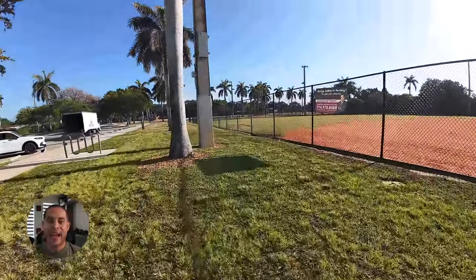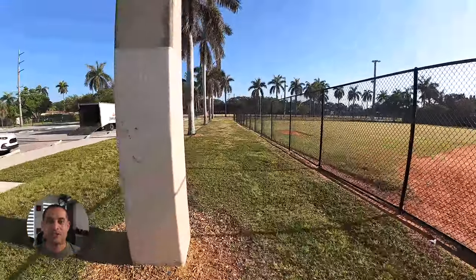For now, this is a wrap. I had a lot of fun testing this drone. I'll see you guys in the next video.